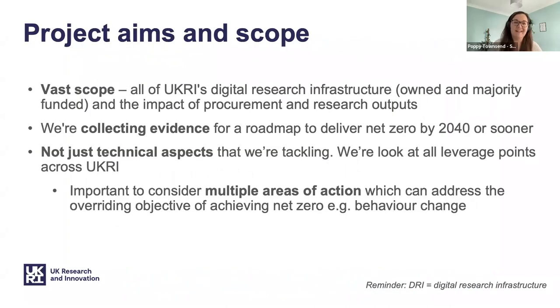Our project has a very vast scope. We are looking across all of UKRI — all of the digital research infrastructure which is owned or majority funded. This can be infrastructure based at UKRI sites like Harwell, where we're based, or infrastructure at universities or other institutes which UKRI funds. Also included in the landscape is the impact of procurement on these systems and the research outputs from the DRI. Our project is a scoping project, and we're collecting evidence to provide scientifically backed recommendations for a roadmap to ensure we actually achieve net zero by 2040 or sooner.